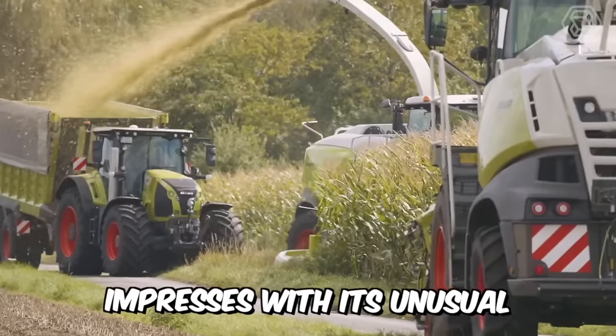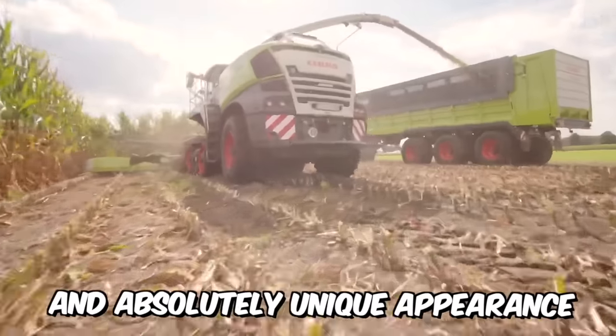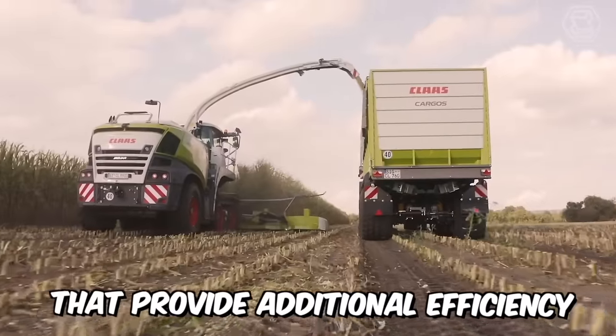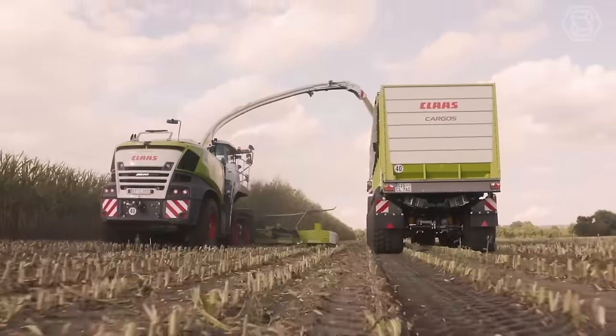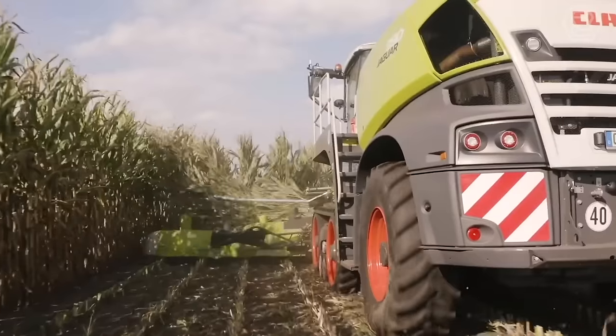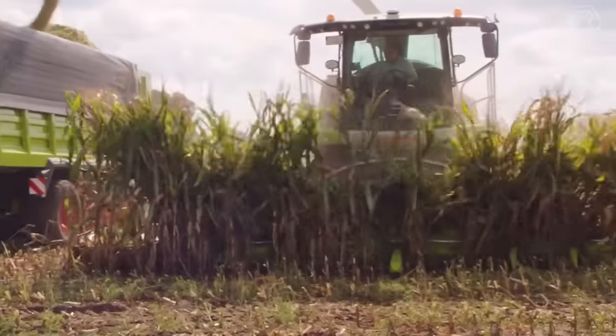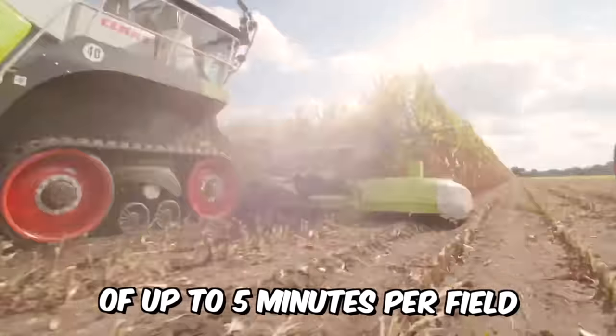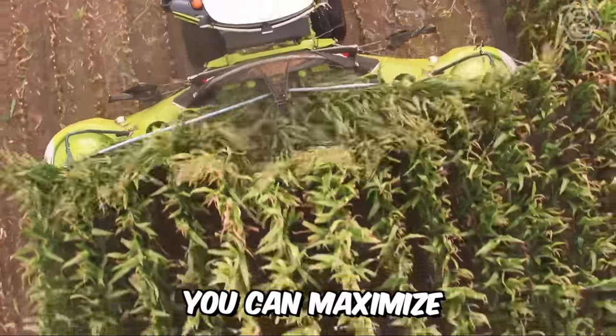The Orbis impresses with its unusual and absolutely unique appearance, and also has impressive technical features that provide additional efficiency. With a transport width of just 3 meters, automatic transport protection, and quick setup, you'll be up and running in no time at all. And with potential time savings of up to 5 minutes per field, you can maximize your working time.